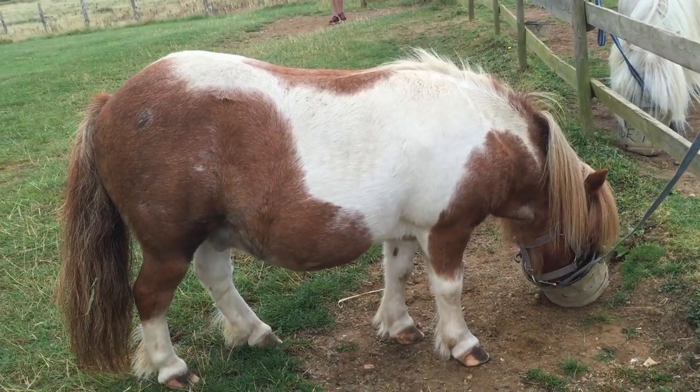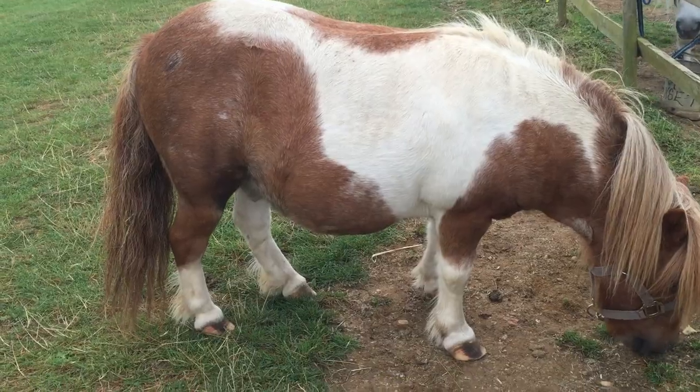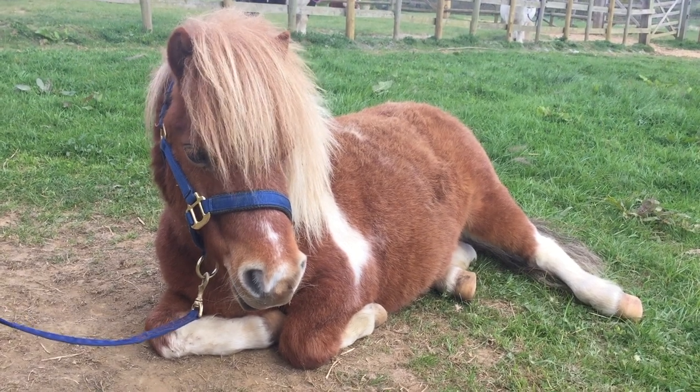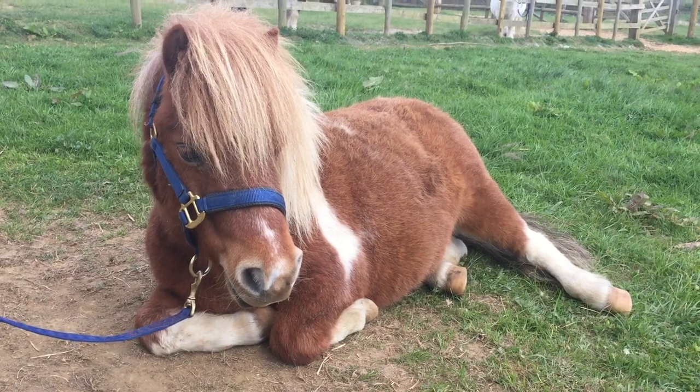Robin Hood also has white socks but he's got black and white hooves. Oh Dinky, is it exhausting being so cute? Well done Dinky.